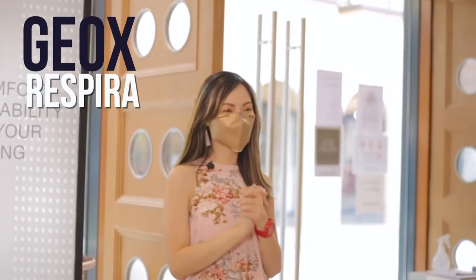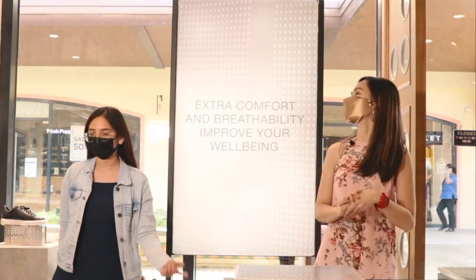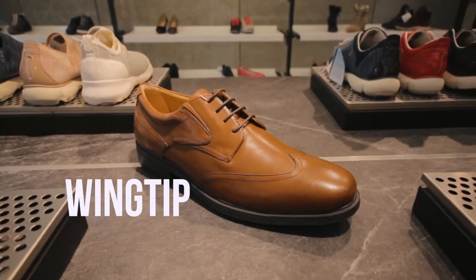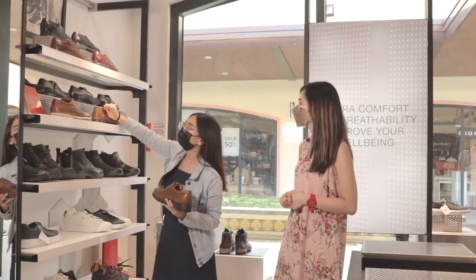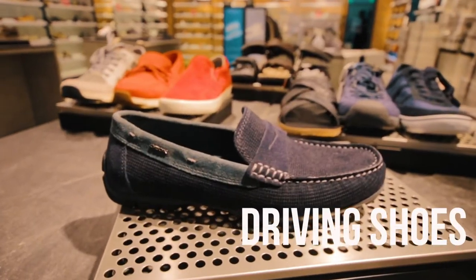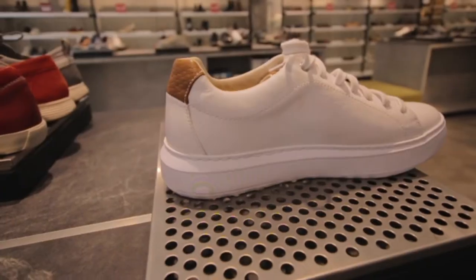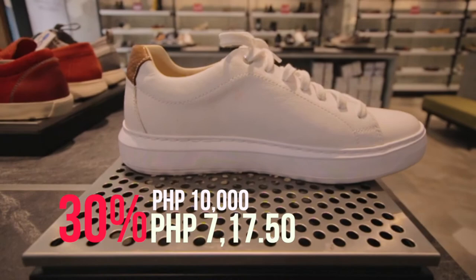So now we're here at GEOX Respira. First, we will check the men's section. They have different kinds of leather shoes — this one is the wingtip, and then this one is the monk strap, and they also have these driving shoes. From P10,000, it's now P7,017.50, so you will save 30% off for this item.